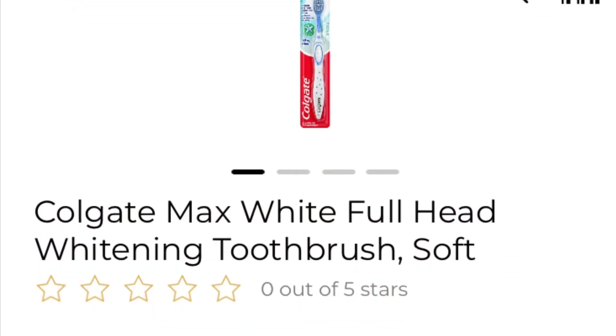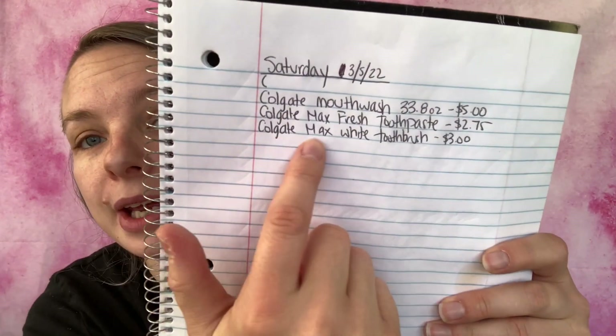And now we are at $3.93. The next coupon I'm going to be using is save two dollars on any one Colgate adult manual toothbrush. What I'm going to be getting is the Colgate Max White Full Head whitening toothbrush, the soft one — these are three dollars. At the store for the toothbrush, I just scan all the three-dollar ones and see what attaches, and if it attaches I buy it. I've added it to my paper list — Colgate Max White toothbrush, three dollars — and I'm adding it to my in-app list.